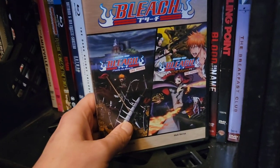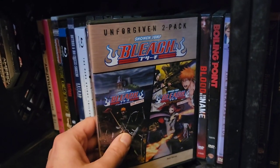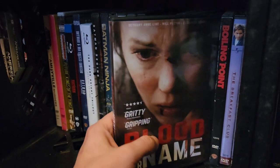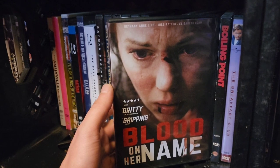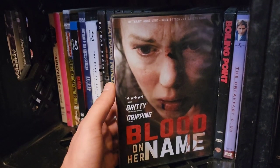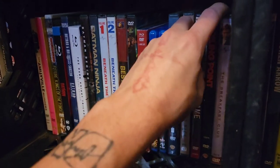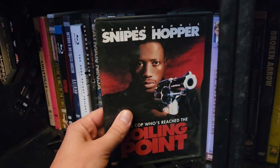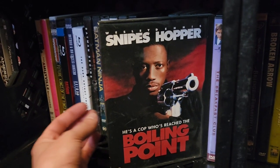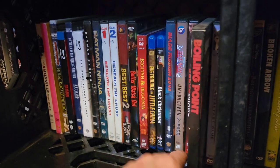Bleach 2-pack of films — Fade to Black and Bleach the Movie. Great, I love this anime; Bleach is one of my favorite animes of all time. Then Blood on Her Name — one of the few films I haven't seen in my collection. My mom and my daughter bought this for me. I still haven't seen it but I will definitely get to it. Boiling Point with Wesley Snipes and Dennis Hopper — a great 90s thriller, cop film from around 1992-1994.